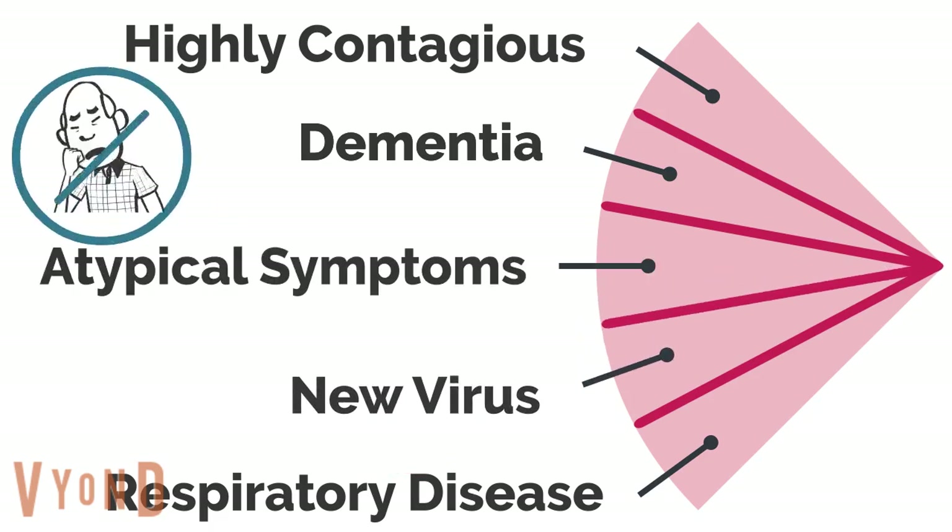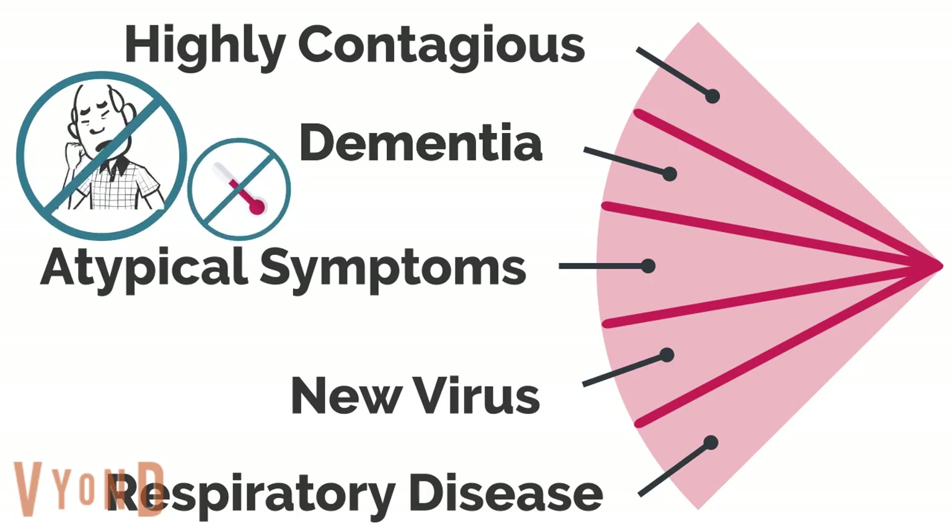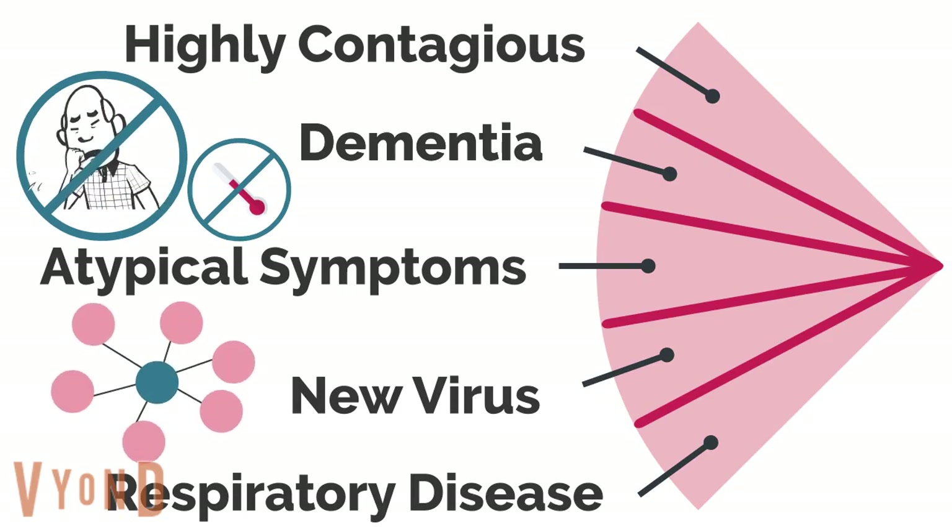Some people don't experience the usual cough or fever. Some people can have atypical symptoms, such as subtle changes in behaviour, which delayed treatment. Others had no symptoms at all, which meant the virus could spread without people knowing.